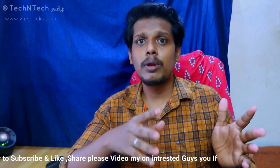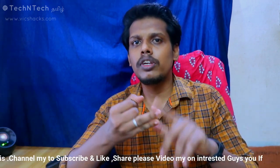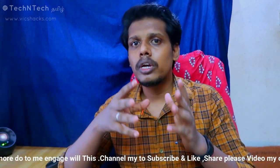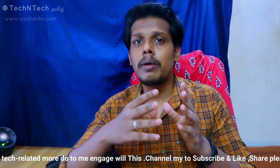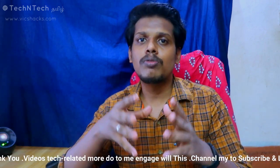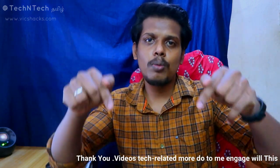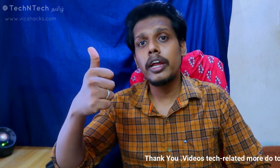That covers the Mi Notebook 14 Series specs, features, price, offers, and sale details. If you liked this video, please give it a like. Subscribe to the channel for upcoming videos, and thanks for watching guys!